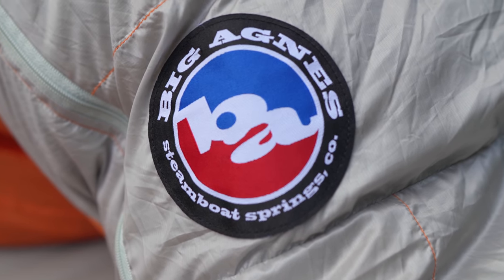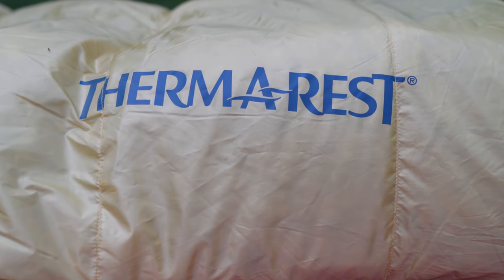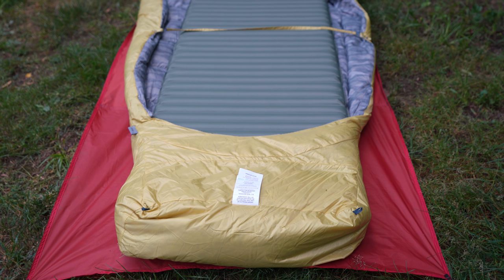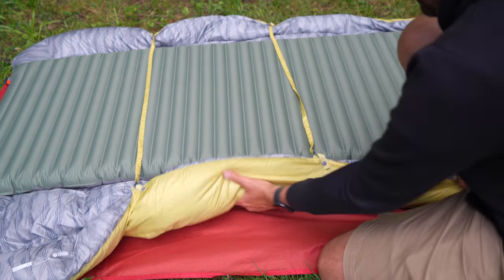Both the Big Agnes Torchlight Sleeping Bag and the Therm-a-Rest Chorus Quilt can be found at backcountry.com. The Chorus is very cool because it has the ability to wrap around just your feet, or wrap around the sleeping pad and your feet to hold it in place. It also has pad straps around the back — just a really nice quilt overall.